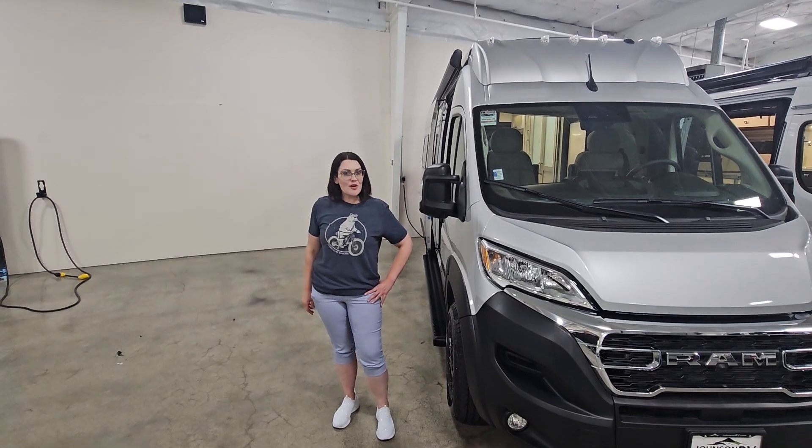If you want to learn more about this motorhome or anything that we carry here at Johnson RV in Fife, give me a call, swing by. I'd love to help get you camping. Have a good day.